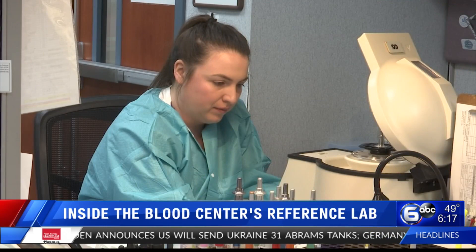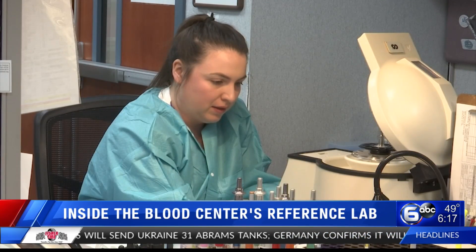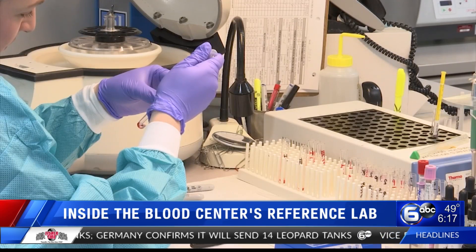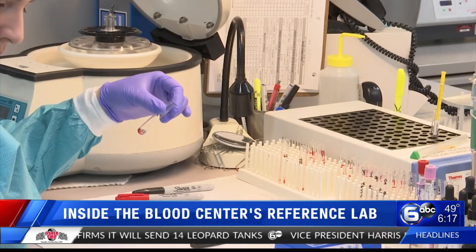Medic Regional Blood Center's reference lab is a highly specialized department that deals with all levels of transfusion testing. One of the two main functions they serve is when area hospitals can't identify an antibody for a particular patient, the reference lab is able to identify that antibody because they have much more resources and experience.